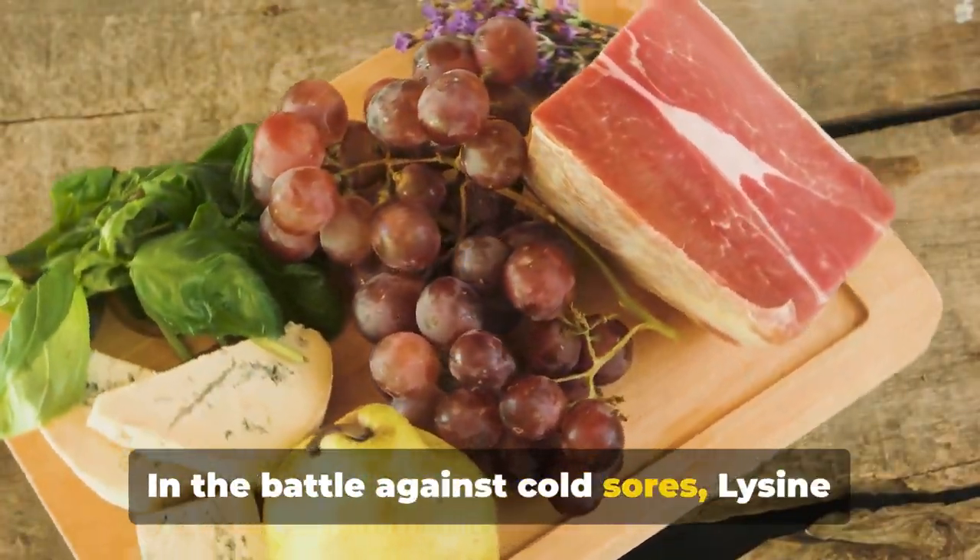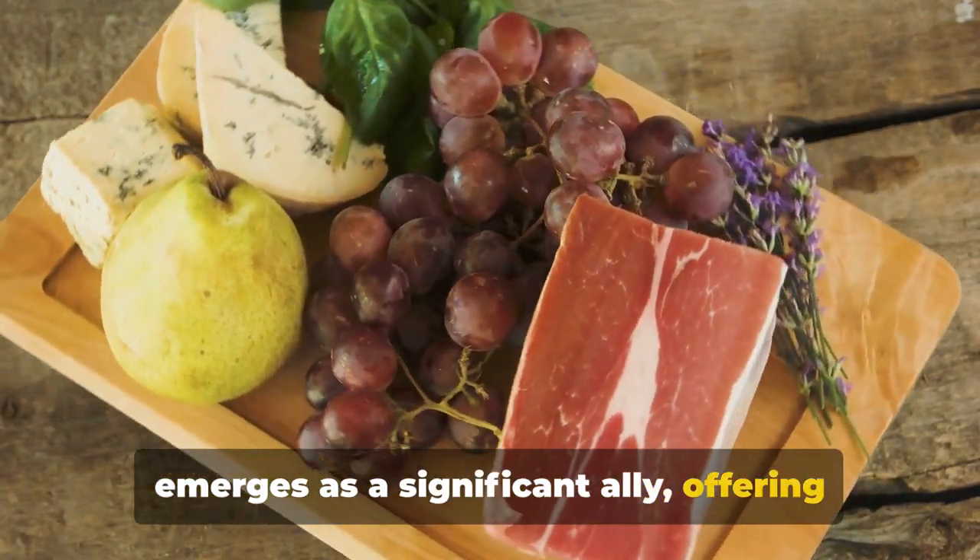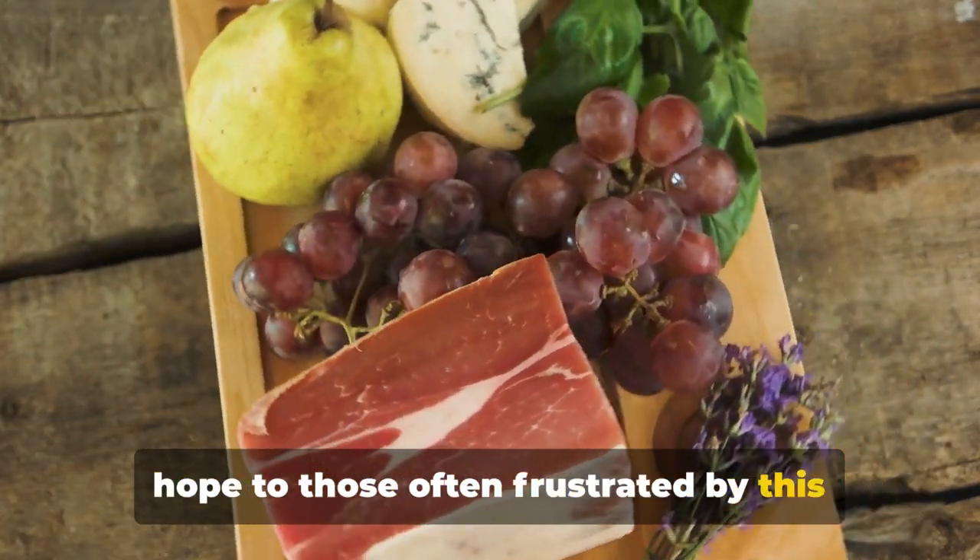In the battle against cold sores, lysine emerges as a significant ally, offering hope to those often frustrated by this common condition.